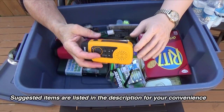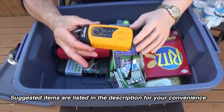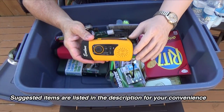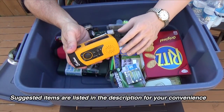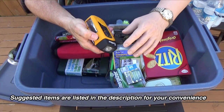I've got this crank radio — it's a solar-powered crank radio and it's got a USB port to charge a cell phone, but primarily it's a radio. It's important during a disaster to stay aware of what's going on, so something like this is really indispensable. It also features a flashlight.